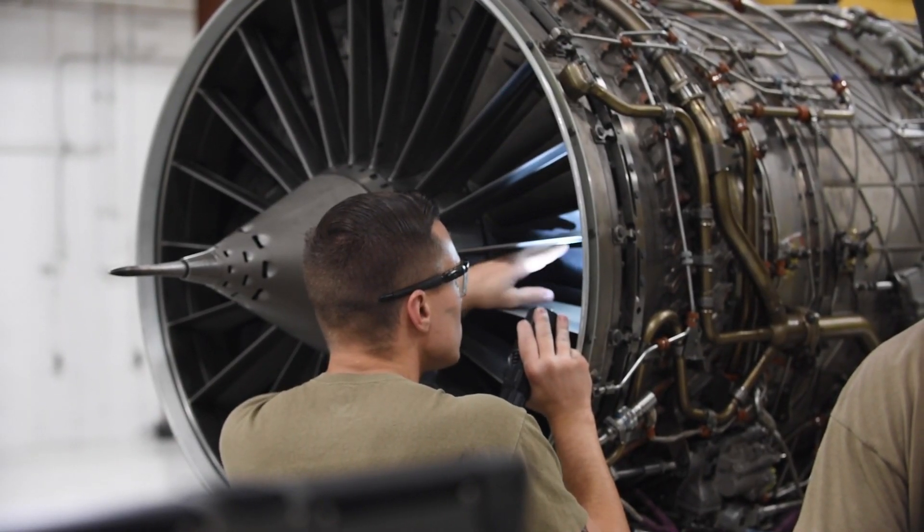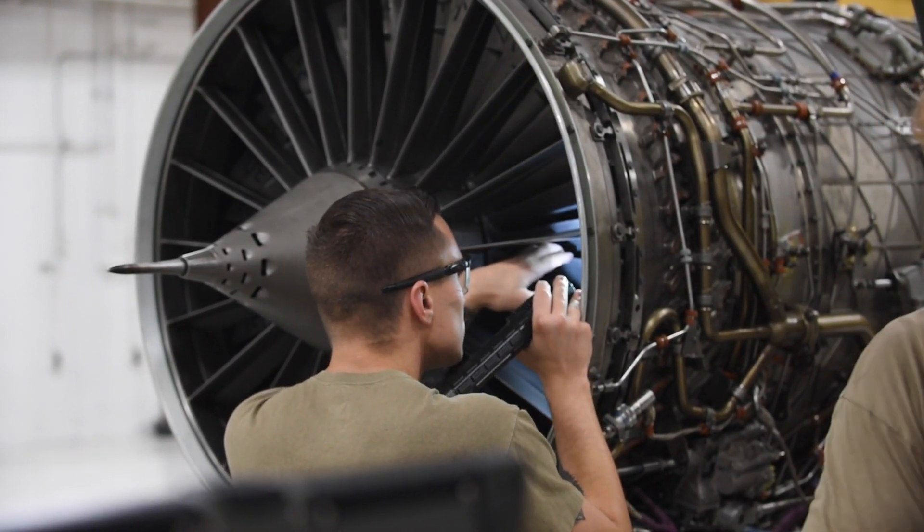Modular repair. The modular repair section is responsible for tearing down those individual modules, doing inspections, and ensuring the spray rings are serviceable, allowing for augmentation of the engine.